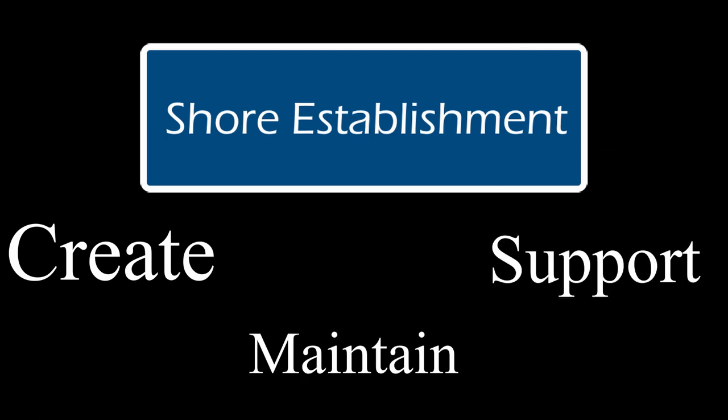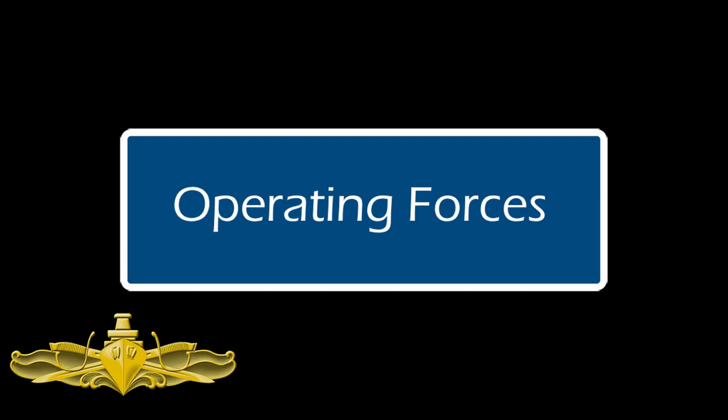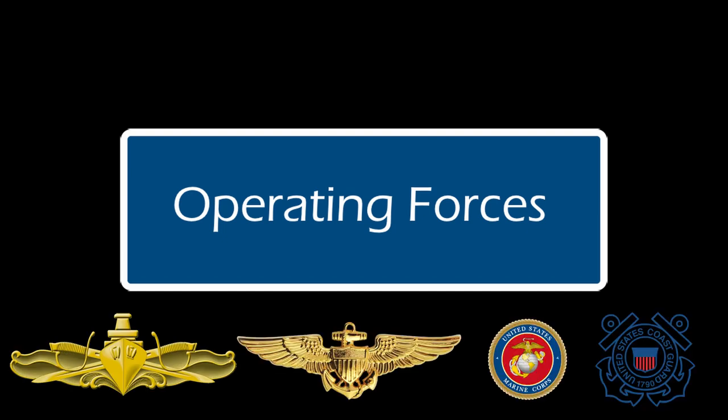The Operating Forces, known as the fleet, included all of the surface warfare, naval aviation, Marine Corps, and Coast Guard — in a time of war, all were under this category.